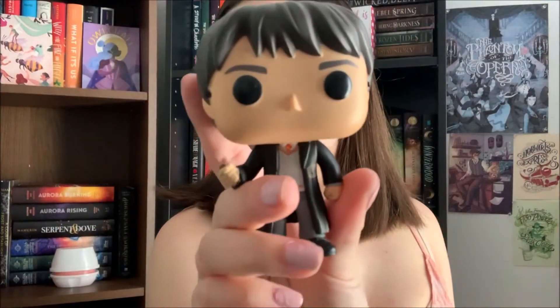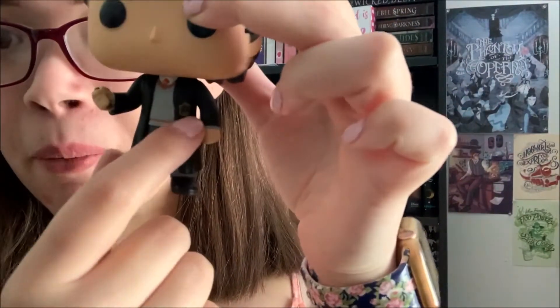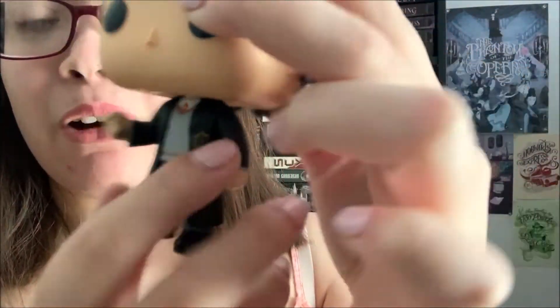I then also have Harry Potter. This is the one that he's just in his normal Hogwarts uniform. His glasses broke off — I need to replace him. But you see him with his Gryffindor tie. Pockets over here. You can't really tell, because I've had him for so long it's starting to fade.